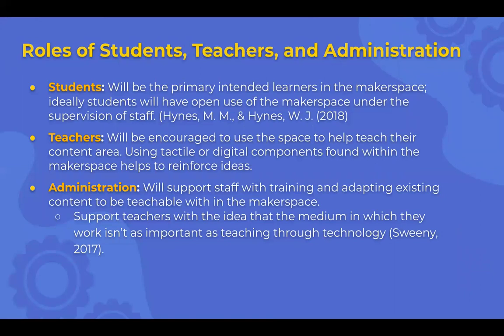The different roles of students, teachers, and administration: students are going to be the ones who use and learn within the space, with open use under supervision of staff. Teachers will be encouraged to use the space to help teach their content area — using tactile and digital components found within the makerspace helps reinforce the ideas they're teaching. Administration will support staff with training and adapting existing content to be teachable within the makerspace, and support teachers with the idea that the medium in which they work isn't as important as teaching through the technology. You can use technology in many different ways to still come to the same outcome.